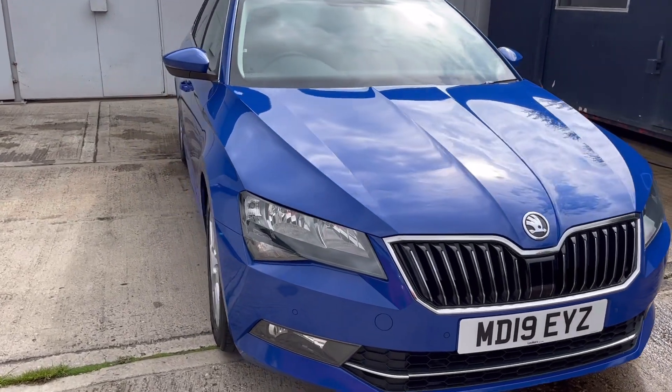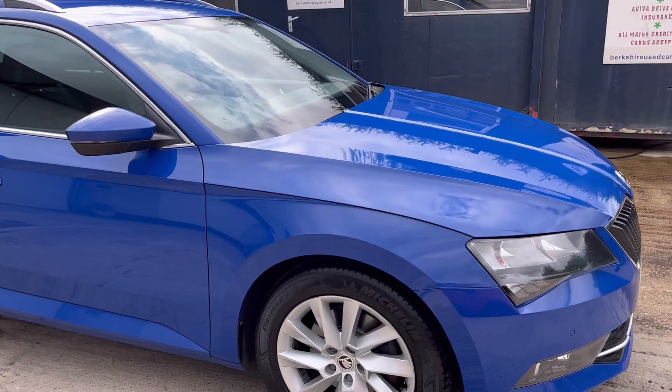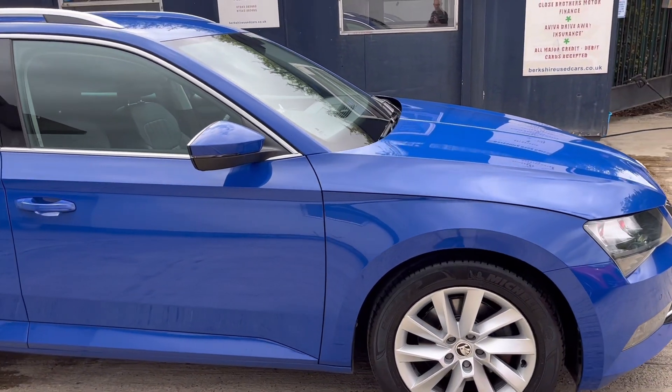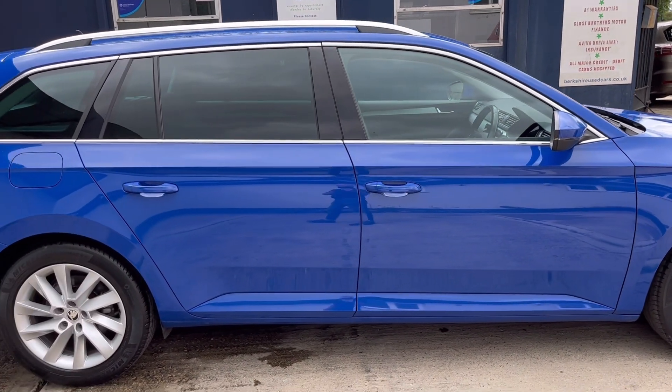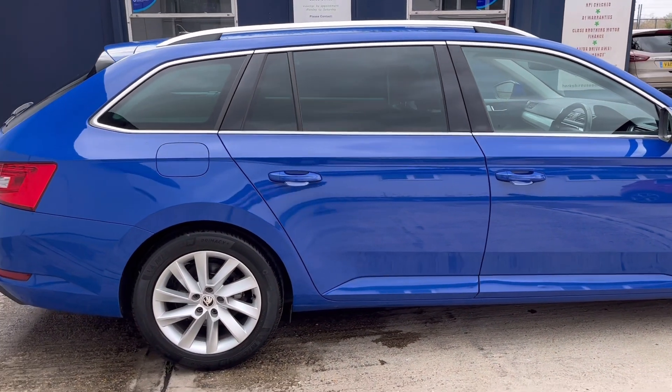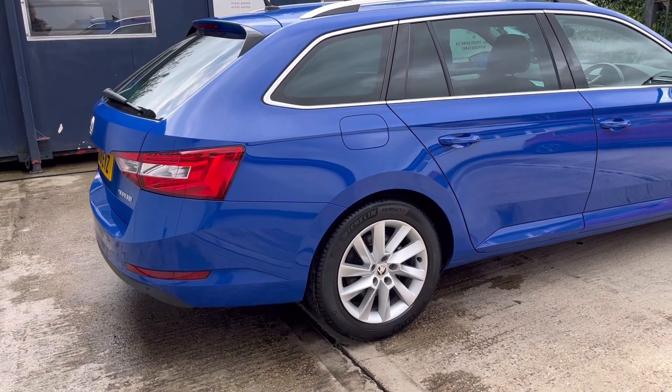The car was first registered 28th of May 2019, with just the one owner from new. It's covered just over 67,000 miles. It has a full Skoda service history comprising five visits, the last of which was done 21st of March 2023 at 65,000 miles.